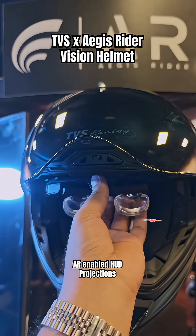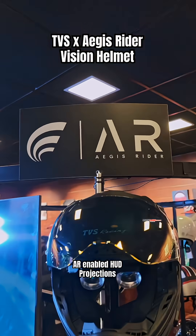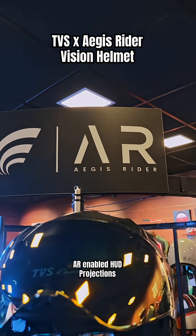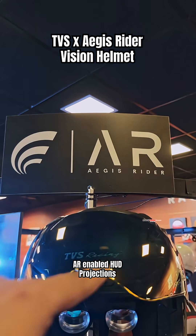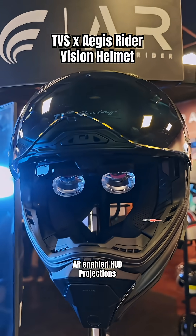You may have seen a lot of helmets in your life, but have you ever seen a helmet with additional AR glasses that fit in front of your eyes like this? At Motosoul 5.0, we saw a strategic collaboration between Aegis Riders and TVS Racing to launch this — India's first AR enabled smart helmet.